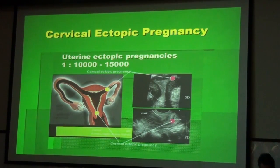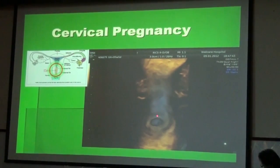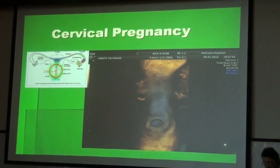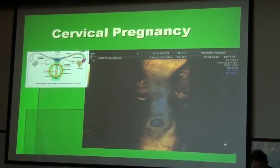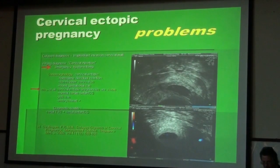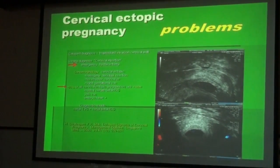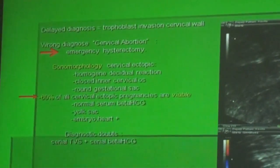Now, cervical ectopic pregnancy. It accounts to one in ten to fifteen thousand of all ectopic pregnancies. You can see here the three-dimensional picture: this is the isthmus of the uterus, here the corpus, this is the cervix, and this is the site of the implantation. Cervical ectopic pregnancies have their very special problems — the delayed diagnosis will lead to trophoblast invasion of the cervical wall right next to the area where the iliac artery is located.